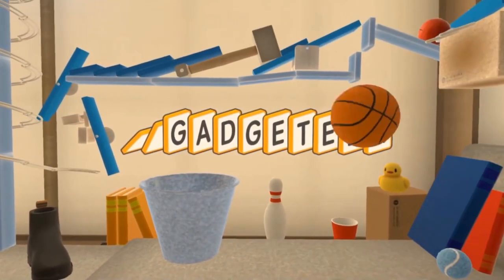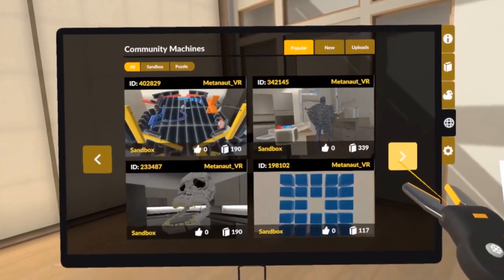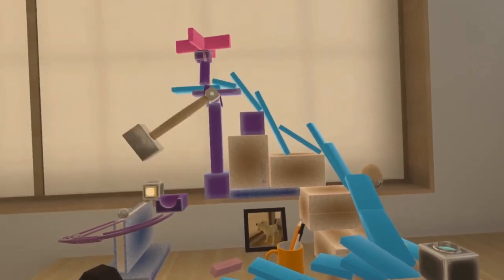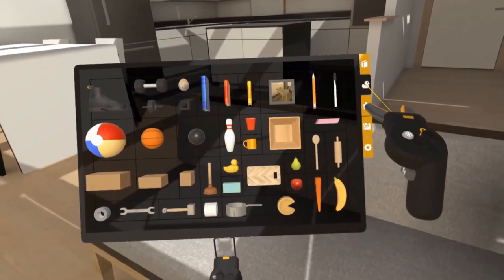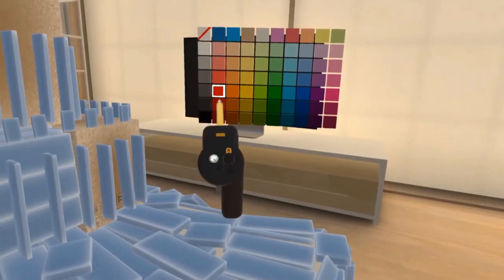Other apps that are quite easy and fun for the family to play together during Christmas include Gadgeteer. In Gadgeteer, you get to solve multiple different puzzles and also create your own to share with others. You can have one person in VR while the others help each other figure out what to do and how to solve the puzzles together.